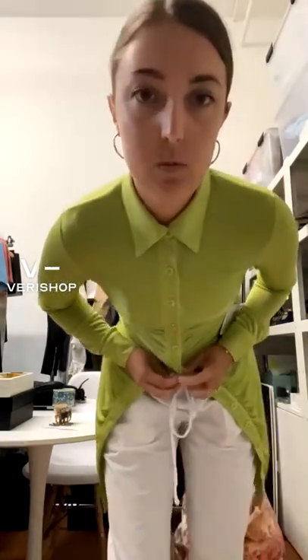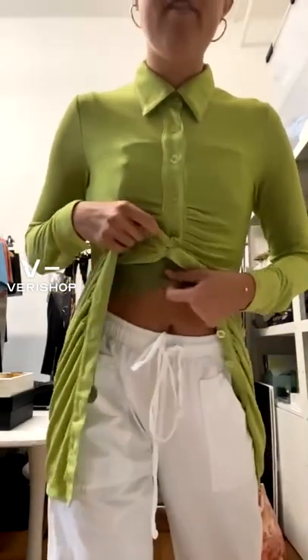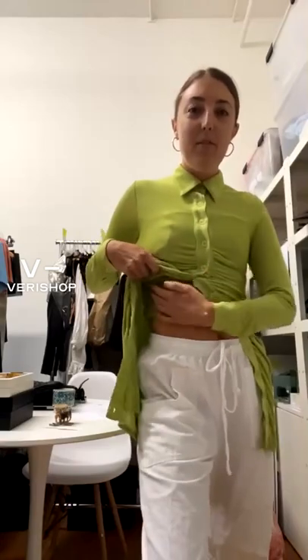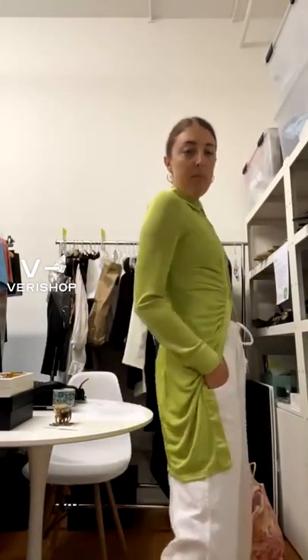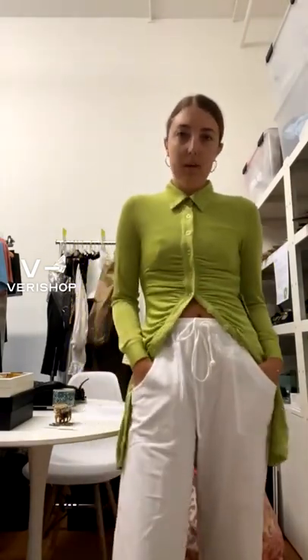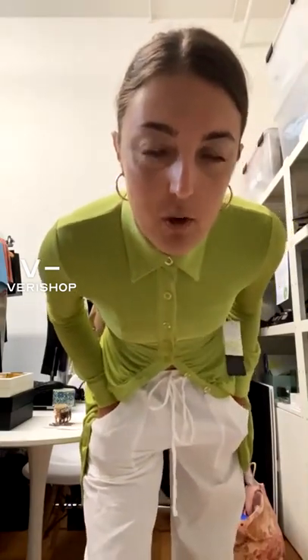This is it buttoned all the way up — it's so cute. It reminds me of my school uniform days wearing collared shirts, but it's such a fun color. It looks really expensive and I think 118 bucks for a dress you'll wear all the time is a great price. If you purchase in our show, you get a discount that only exists when you're in the show. I love the ruching — it's just so flattering.